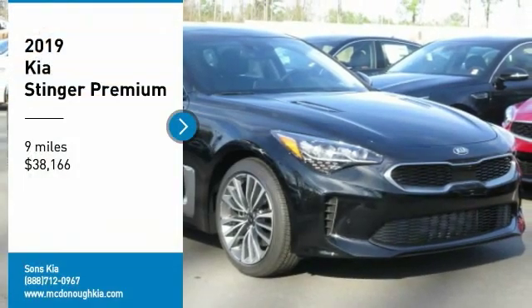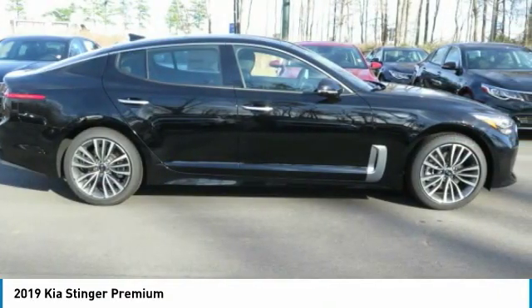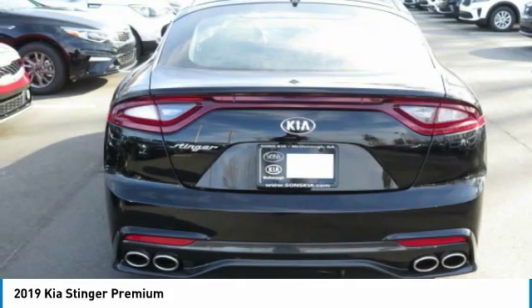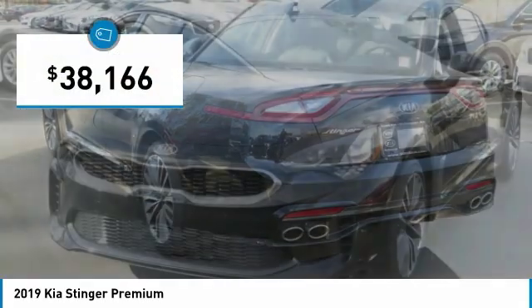Looking for the right vehicle? Check out the 2019 Stinger. The Kia Stinger has a design that is sure to leave an impression. It offers the perfect combination of a sporty look coupled with a wide variety of luxurious features, and is priced below $40,000.